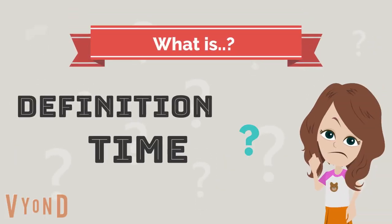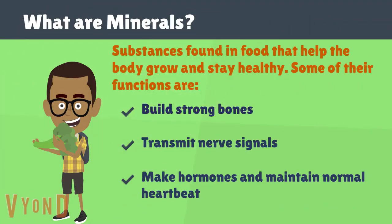It is time to learn a new definition. Minerals are substances found in food that help the body grow and stay healthy. Some other functions are: build strong bones, transmit nerve signals, make hormones, and maintain normal heartbeat.